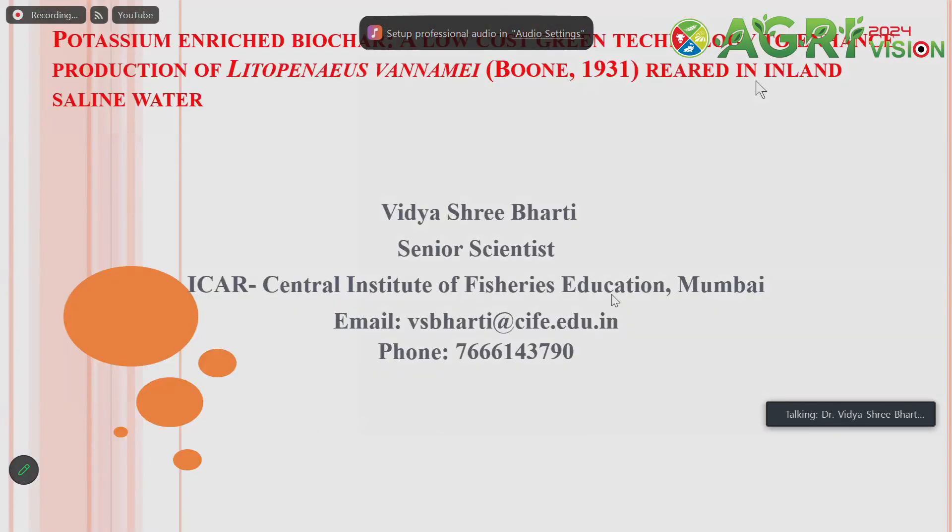The title of my presentation is the work area which I am working on: Potassium-enriched biochar, a low-cost green technology to enhance the production of Litopenaeus vannamei, which is reared in inland saline water.